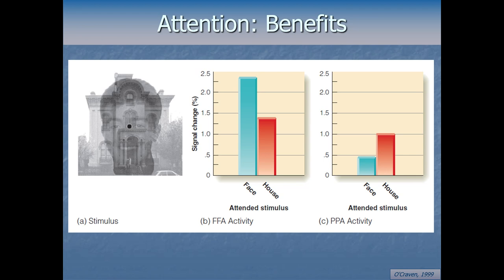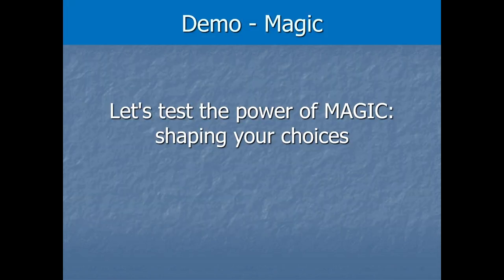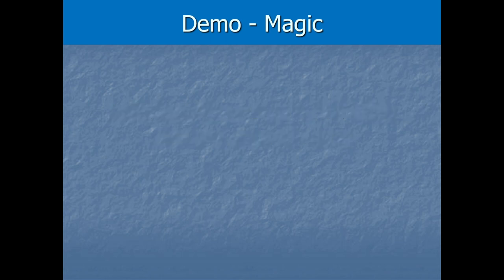Now let's move out of the laboratory briefly and apply some of this with a fun little magic trick. All throughout this video, I've been secretly planting some cues, and if I've done everything correctly, there's a good chance I can control your behavior and your choices. In a moment, I'm going to show you a set of cards very briefly. As soon as those cards pop up on the screen, you have to pick one and memorize it — it's going to go pretty fast.